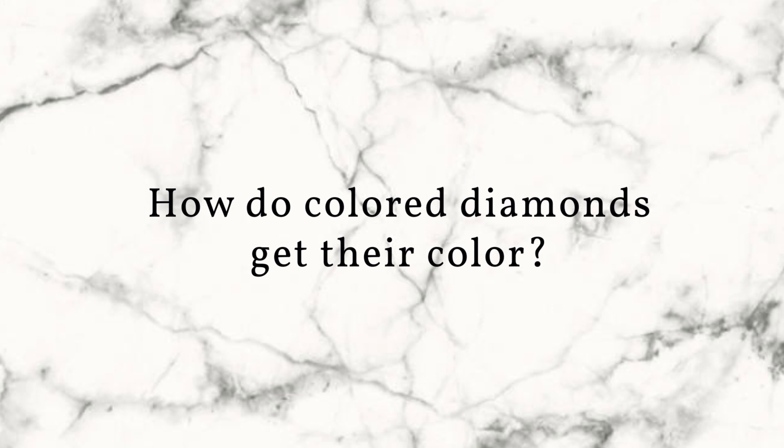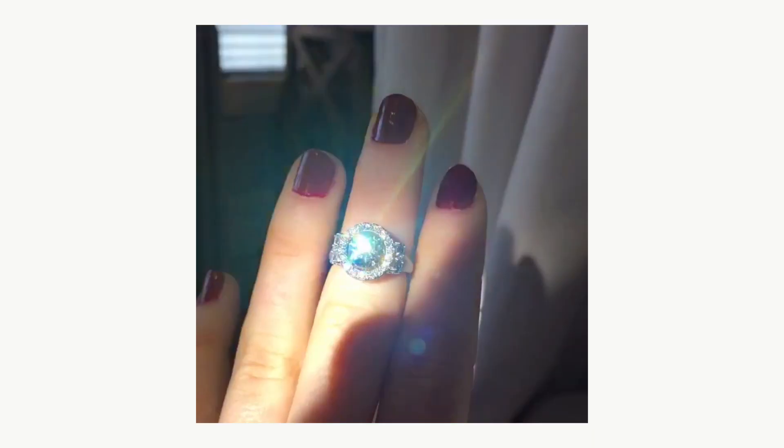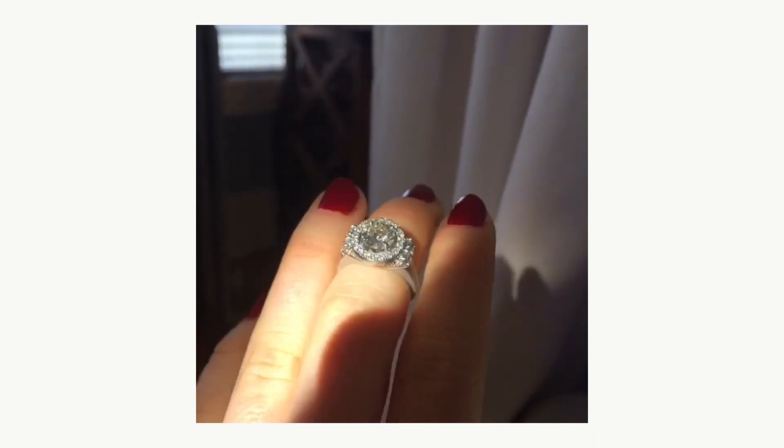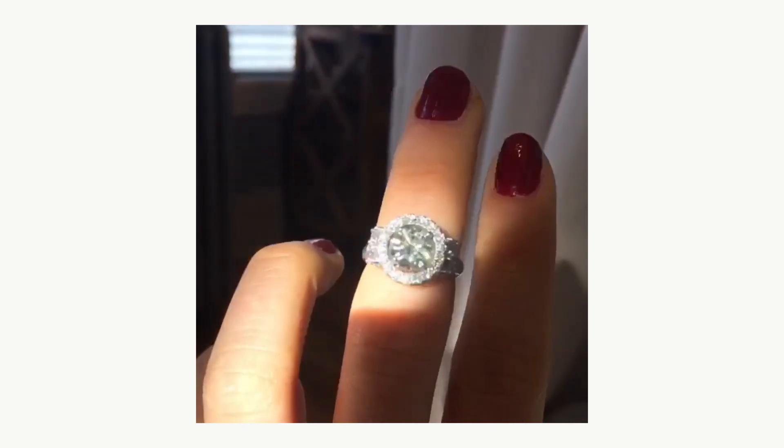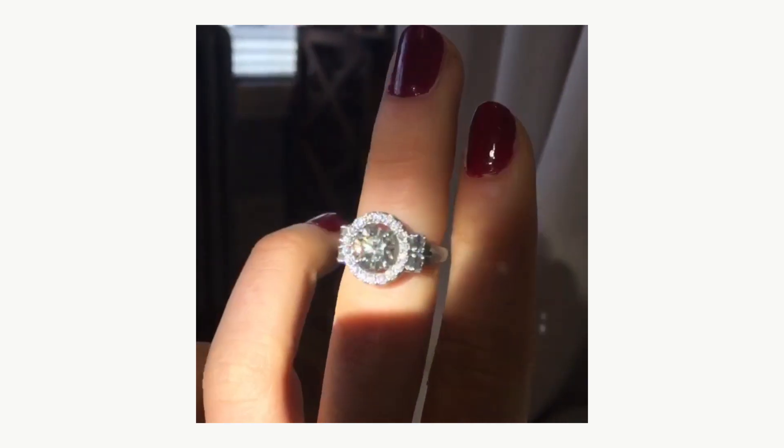Only one in 10,000 diamonds is considered a colored diamond, also known as a fancy diamond, which is what GIA would qualify it as. The color in diamonds is a result of essentially defects or impurities — some molecular substance entering that diamond and allowing there to be color.